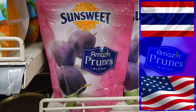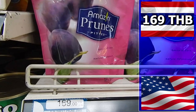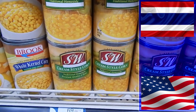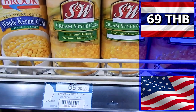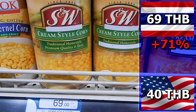If you don't like Pringles, maybe prunes are your thing. In Thailand they cost 169 baht; in the U.S., 99 baht — a 70 baht difference, which is 70%. Cream style corn: in Thailand the price is 69 baht, in the U.S. the price is 40 baht. You pay 29 baht more in Thailand, which is the same as 71%.